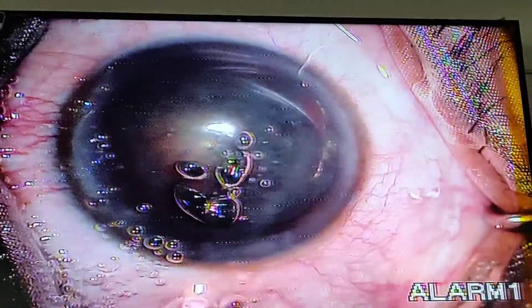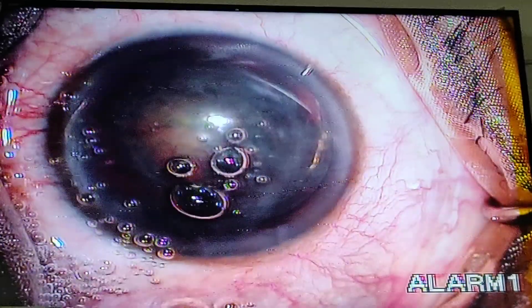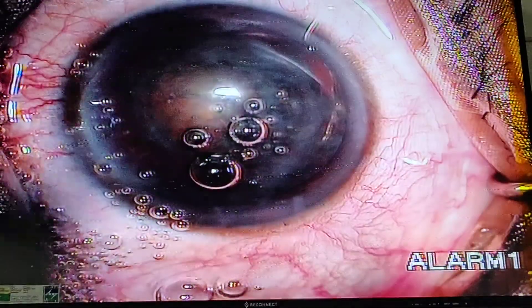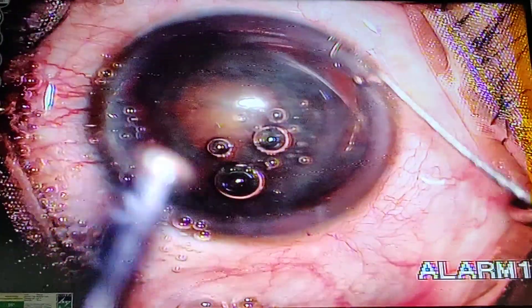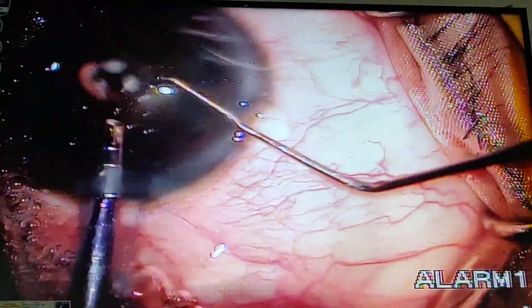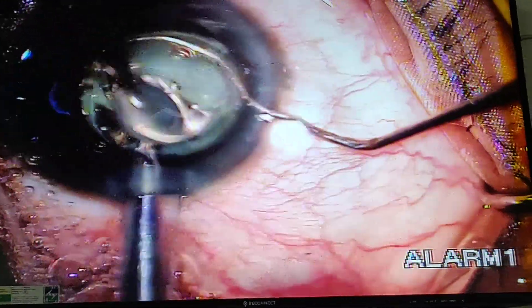Now we are going to use the phaco chopper. This is my phaco chopper in my right hand and the phaco probe in my left hand. The procedure is done with proper anesthesia.